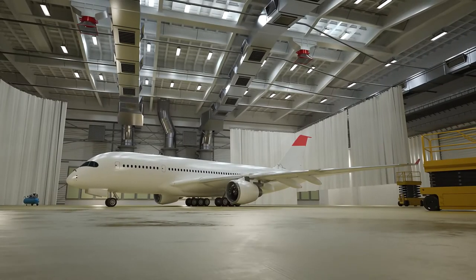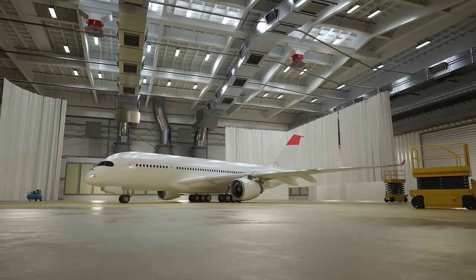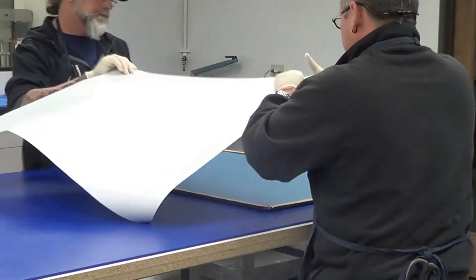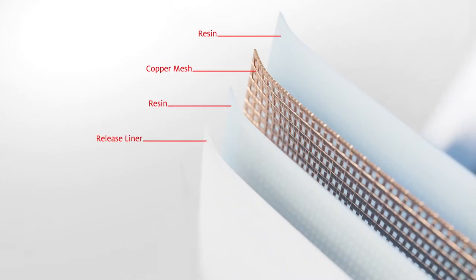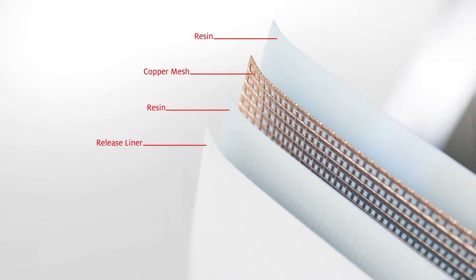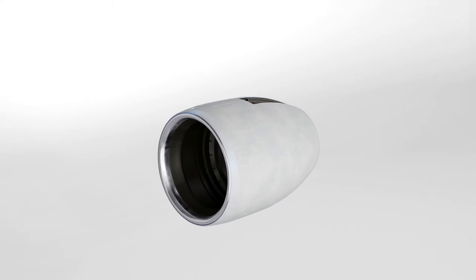With over 40 years of experience in aerospace, Henkel delivers a portfolio of Loctite structural adhesives to meet the most demanding industry requirements. Innovative surfacing films, comprised of film and mesh, provide lightning strike protection in a lightweight, integrated solution for reduced application variability.